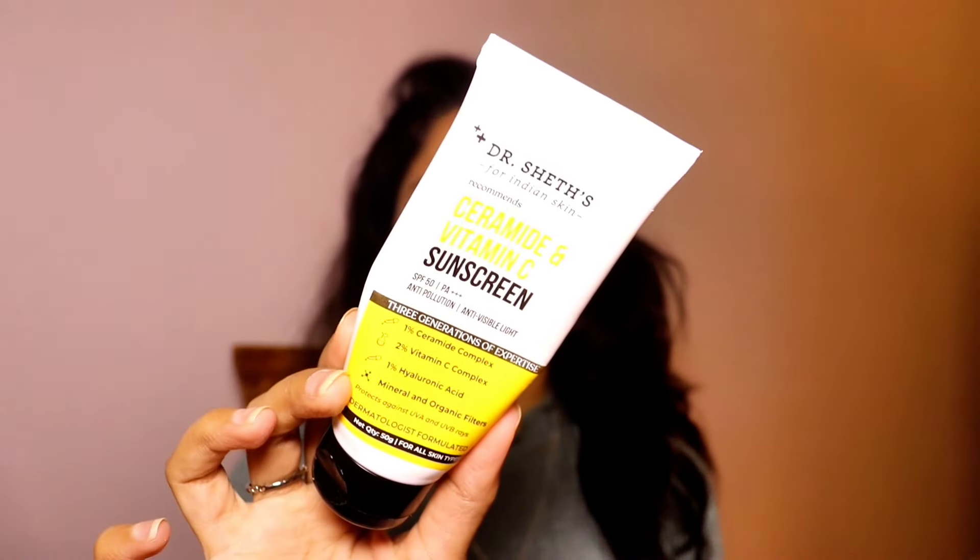Moving ahead, I have Dr. Sheth's ceramide and vitamin C sunscreen with SPF 50 PA+++. This is an amazing sunscreen for any skin type — it's not at all greasy, has a very lightweight texture, and I absolutely love it. Dr. Sheth's is also running 25% off and you will get a free product if you buy anything above 499 rupees.